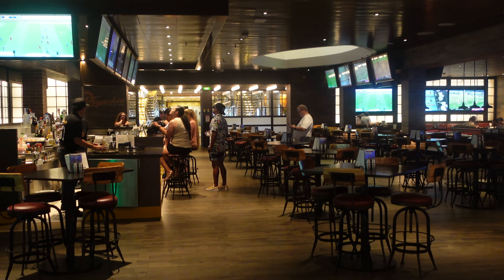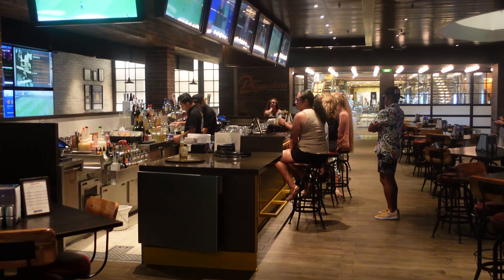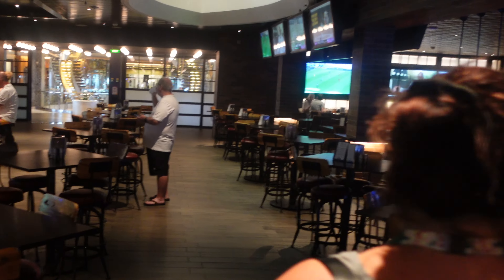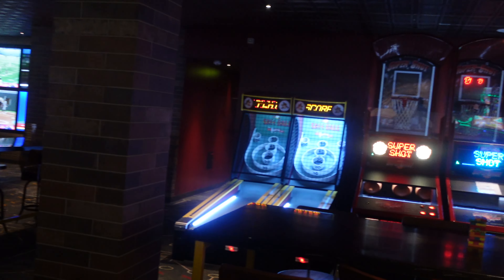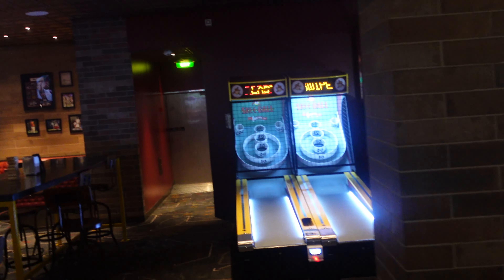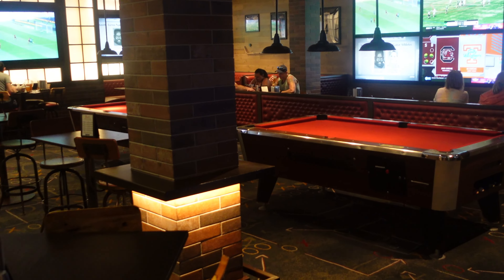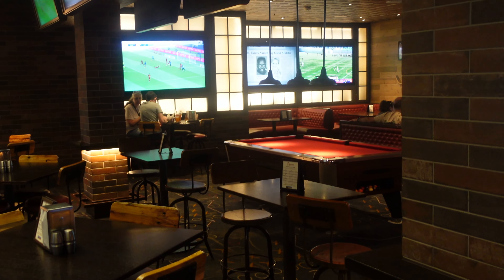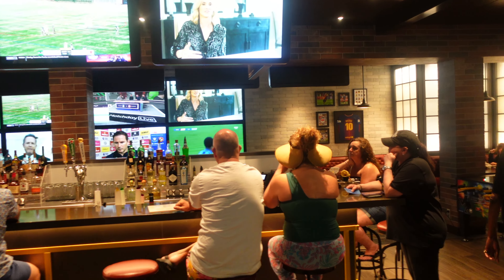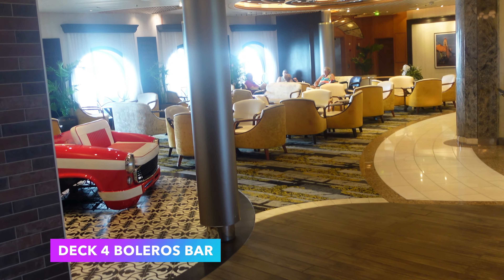Welcome to Playmakers Sports Bar. For an additional charge you can get sports bar-type food like wings, onion rings, and burgers. They have a few games here — skee-ball, basketball, pool tables — and you can watch your favorite sporting events on ESPN and ESPN2. If you have the Ultimate Dining Package, you get $20 per person per day to use at Playmakers.